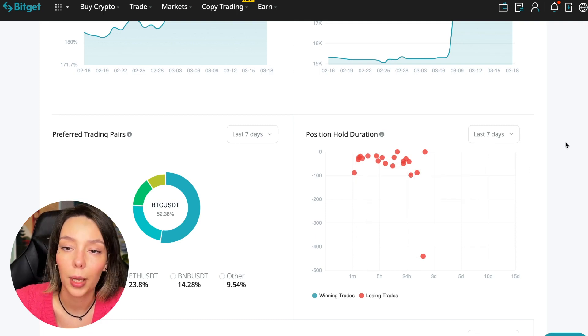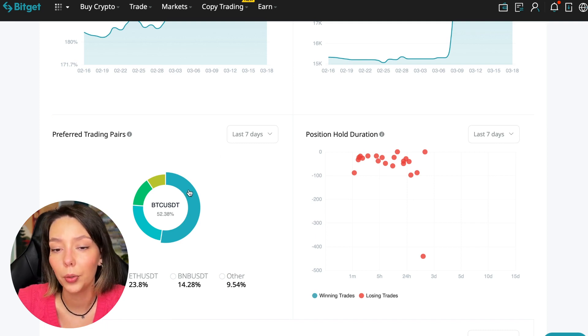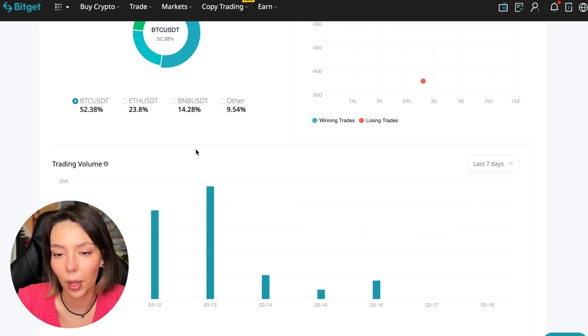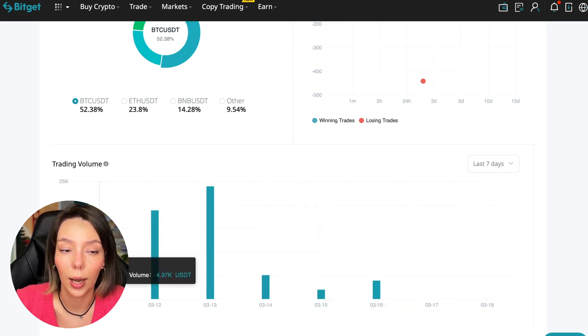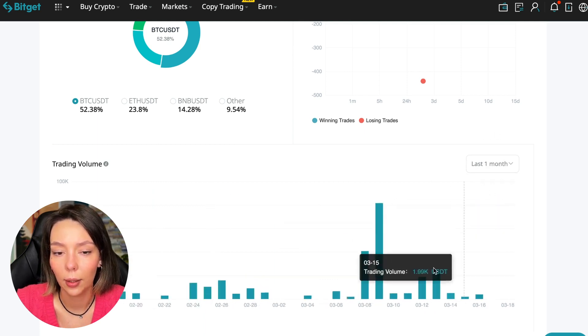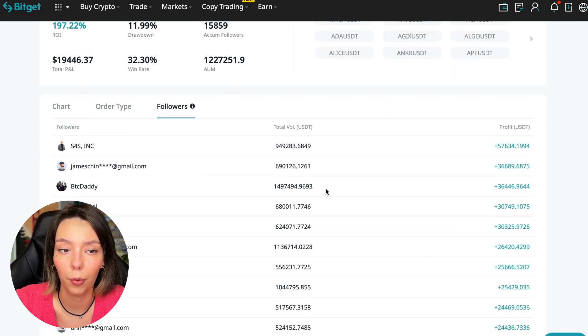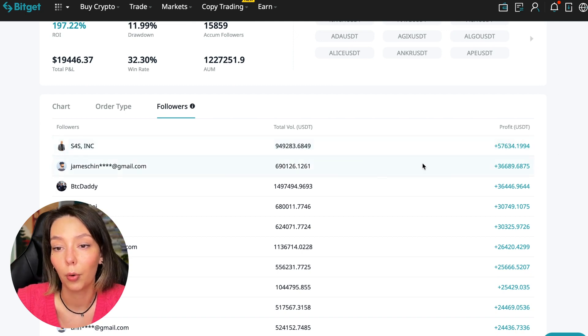We can also see what currency pairs he trades — he mainly uses Bitcoin, Ethereum, and BNB. 50% of transactions are in Bitcoin, which is a very good indicator showing the trader understands that everything depends on Bitcoin. We can also see his trading volume for the last 7 days and months — since March 9th there was a record trading volume of $80,000, just when Bitcoin went up.